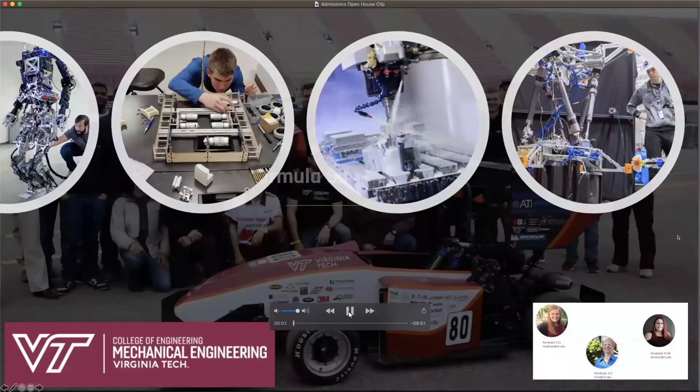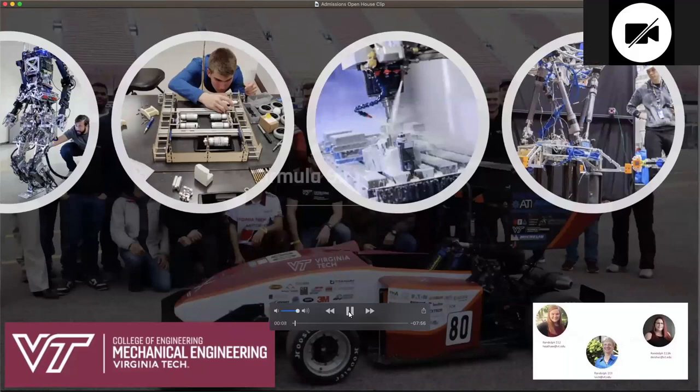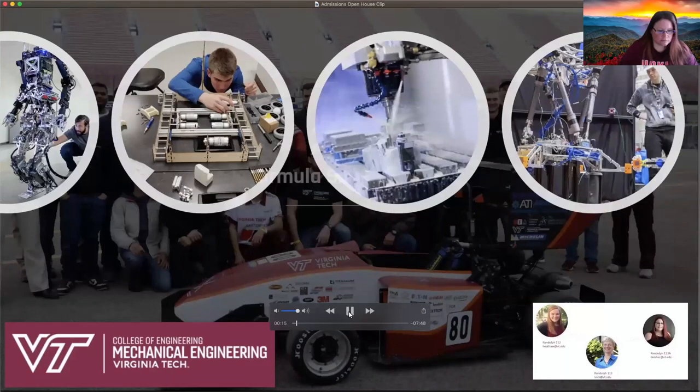Hey everybody, welcome. This is the Department of Mechanical Engineering info session for the Admissions Open House. My name is Sarah Deicher and I am one of three undergraduate academic and career advisors for mechanical engineering. Since we don't have a lot of time today, I wanted to briefly go over some of the most asked questions we get and then give you a picture of day-to-day life at Virginia Tech for a mechanical engineering student.